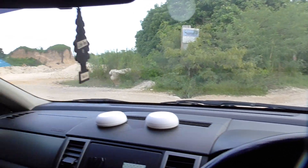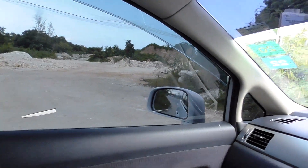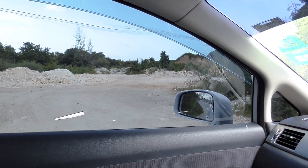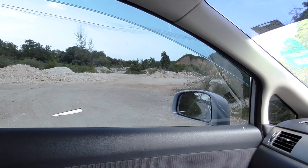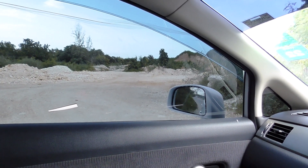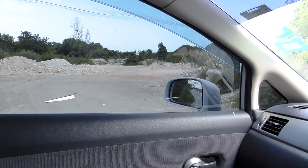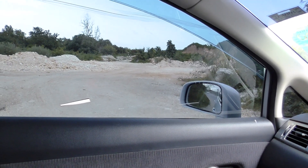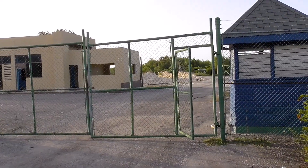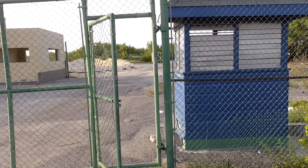Anybody who is familiar with this particular area will remember this point — this is the road that was there all along. The property we just passed was constructed all the way to this point. This was a woodwork shop, a workshop in this area, which has been dismantled to make room for the airport expansion.